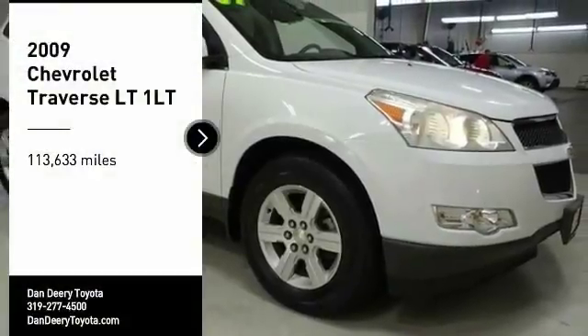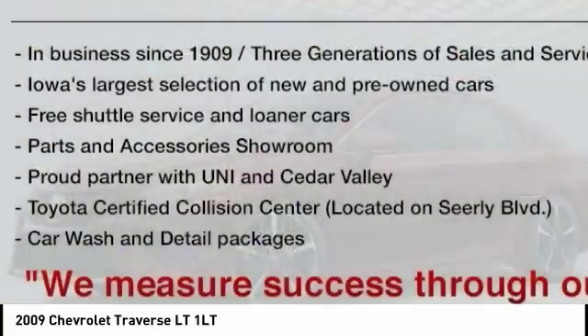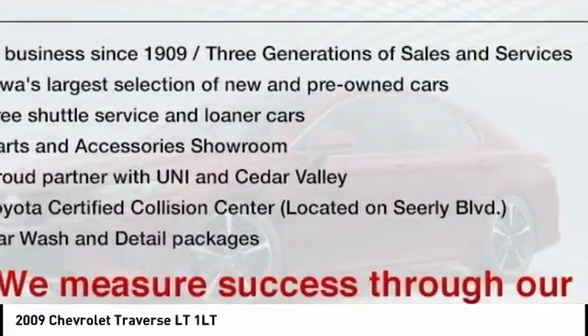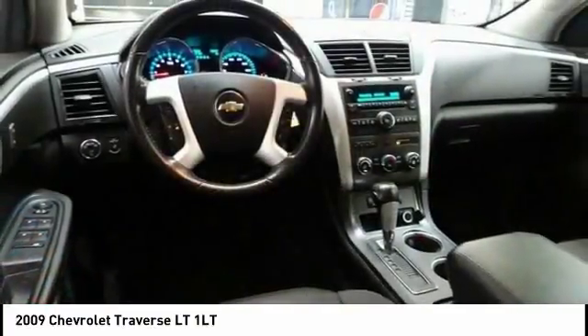We are pleased to show you the 2009 Traverse. The Chevy Traverse is more stylish than minivans and far more fuel and space efficient than truck-based SUVs. Crossovers like the Traverse are excellent family vehicles.